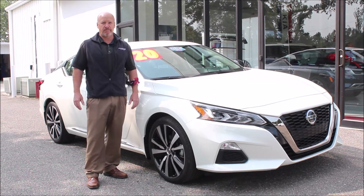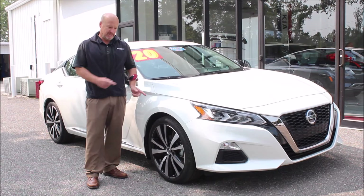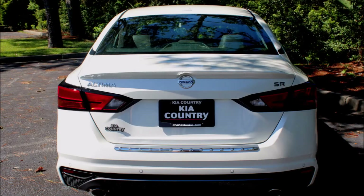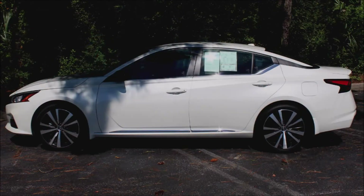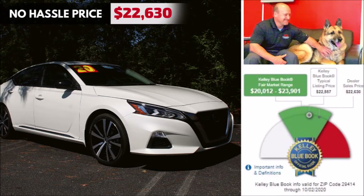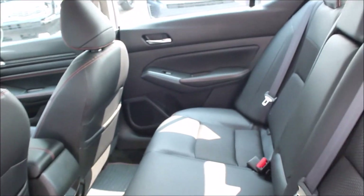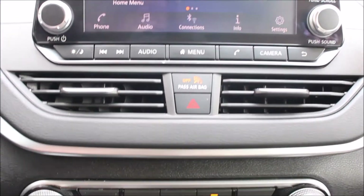So come on down and check it out. If you're looking for a brand new car at a used car price, this is it. This 2020 Nissan Altima has everything you need — power leather-trimmed seats, a backup camera with a big radio display, Bluetooth, push-button start, and cruise control. It's ready to go.